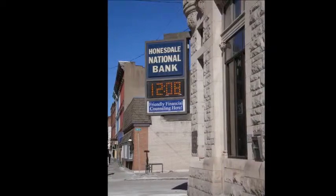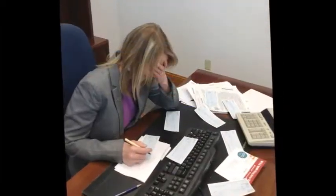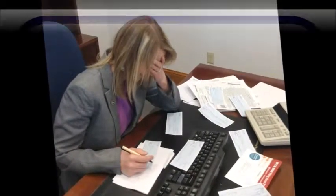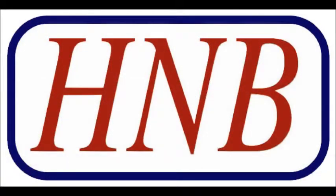Would your business like to save money and increase productivity? How much time and money does your business spend processing checks? There is a faster and more cost-effective way to process checks that will save you money and time. Remote Deposit Capture.